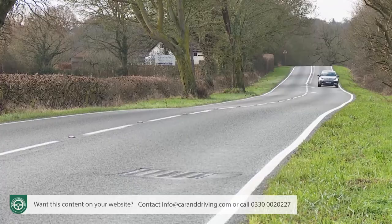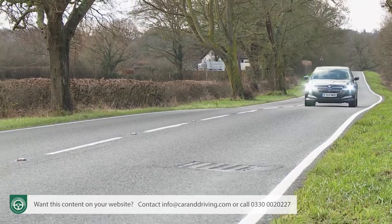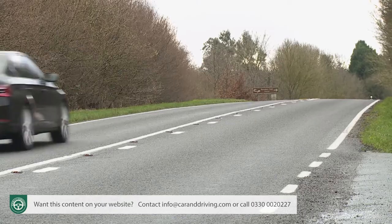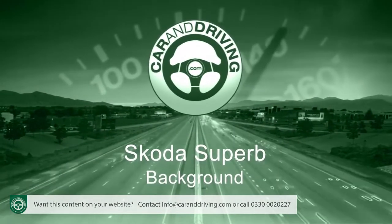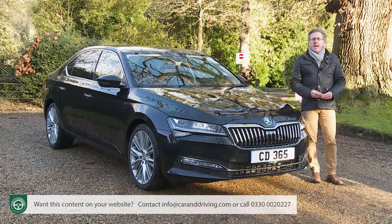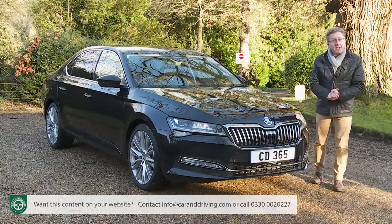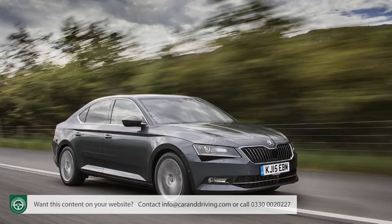As Skoda points out, you'll probably end up spending several years of your life in a car — important then to choose the right one. If customer satisfaction surveys are to be believed, few Superb buyers ever doubt that they've done just that. The Skoda Superb: executive style space, family style pricing. That's what you expect and that's what this third-generation model has always delivered ever since its 2015 launch.